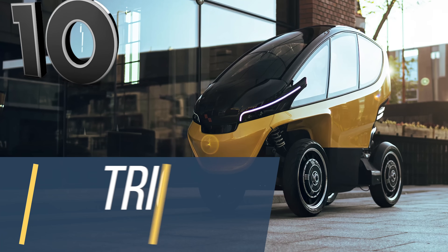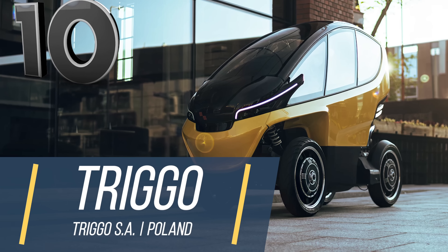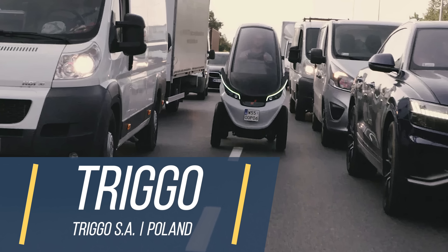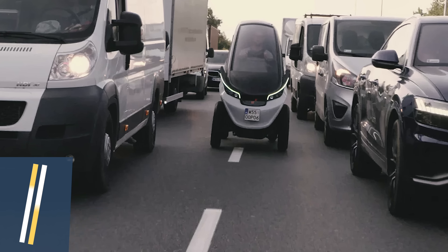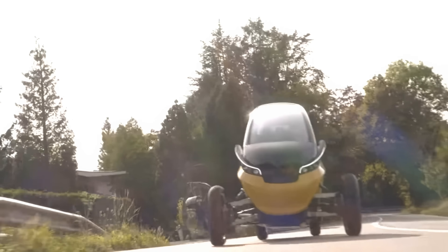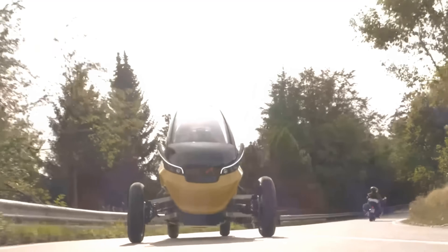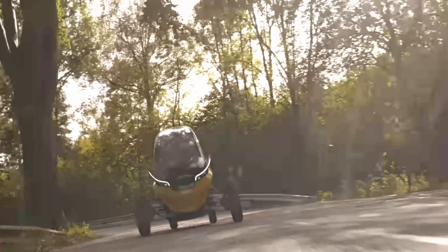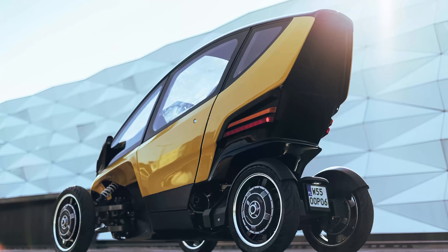Want something with more stability and protection than a motorbike, but still able to filter through traffic jams, laughing as you pass the mere mortals that are car motorists? Then the Trigo is for you. It was initially made for robo-taxi systems and ride sharing apps. This two-person, greater mobility quadricycle is essentially the best of both worlds.